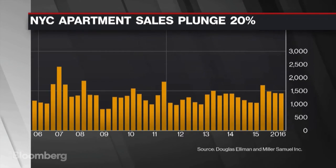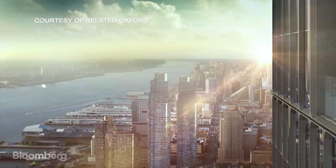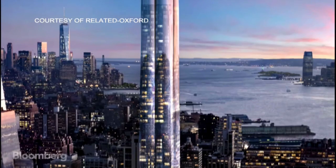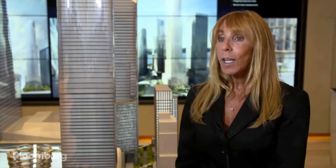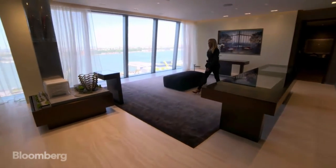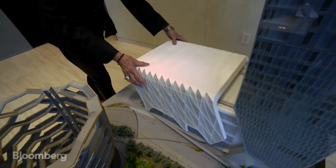Sales of New York City apartments plunged 20% in the third quarter amid swelling inventory. Despite the sales lull, Related says it's seen momentum with this property. I think the lull in the marketplace that you might have heard about is because people have been waiting for Hudson Yards. And with this experience, Related hopes it can convince people to buy in before the 2019 opening.